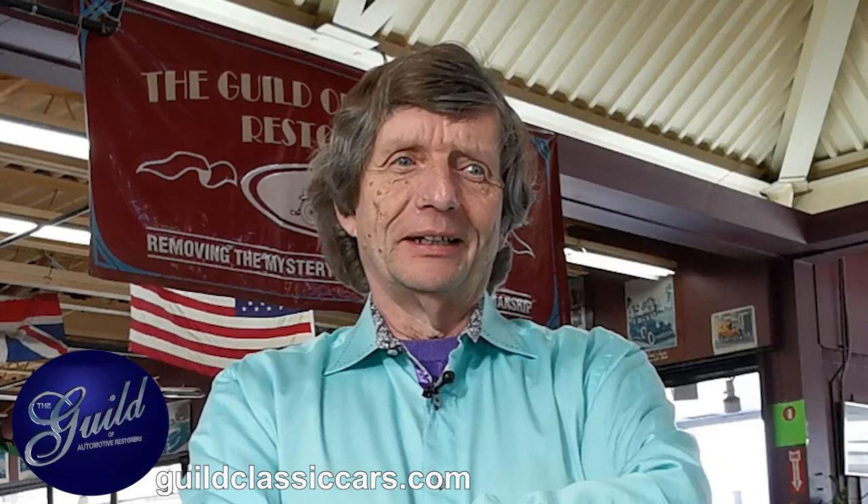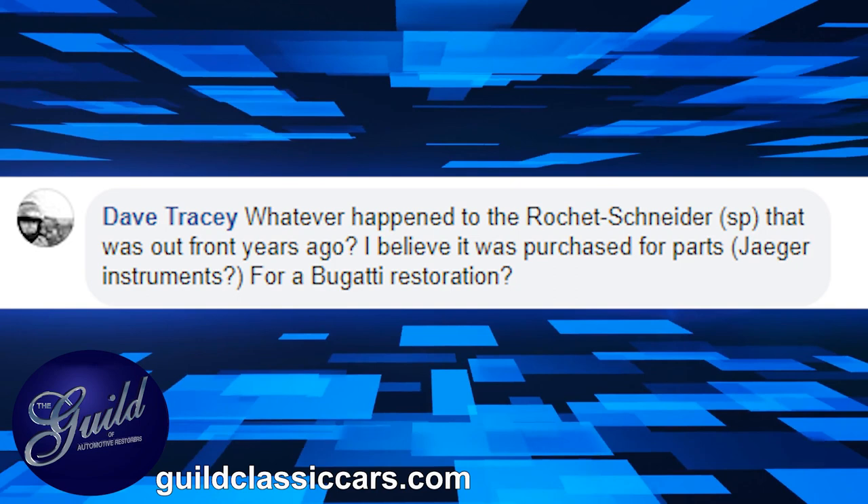Dave Tracy wants to know, whatever happened to the Rocher Schneider that was out front years ago? The Rocher Schneider — that was a 1917, I think. It went back to Europe, back to France, actually. Magnificent car, that thing was just awesome. One of my favorites. I traded, believe it or not, a Kit Cobra for that and I never regretted the trade.